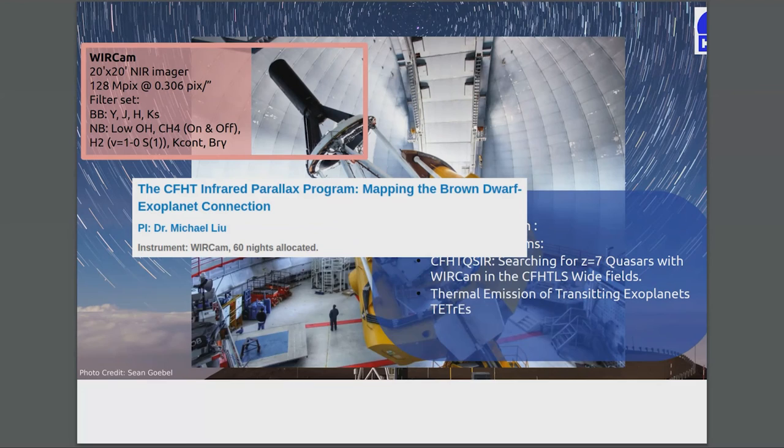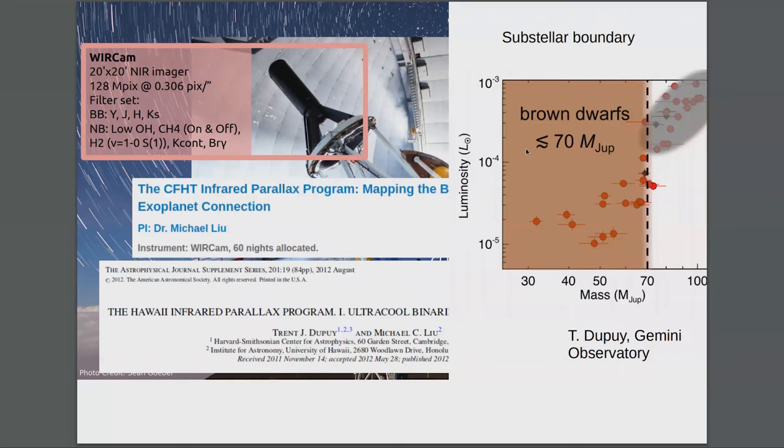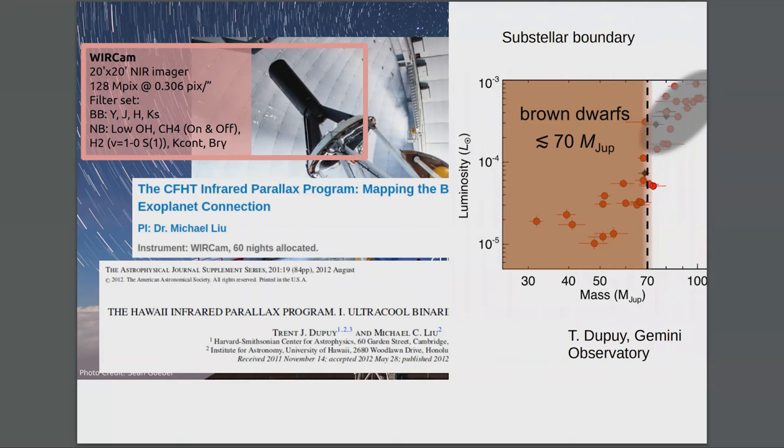With WIRCam, we've had some large programs. A program that just finished is the parallax brown dwarf mapping program. They did a really good job of astrometry on these stars, and one result is that they think they've found the brown dwarf mass limit of 70 Jupiter masses using their technique — it's a pretty cool result.